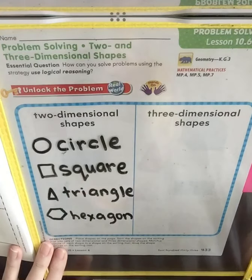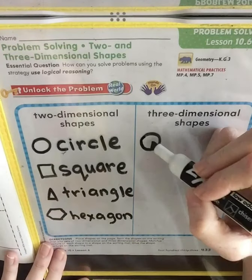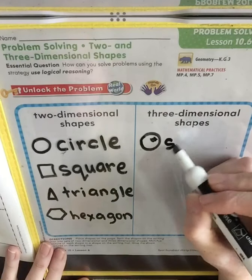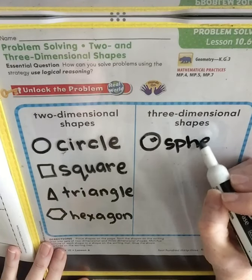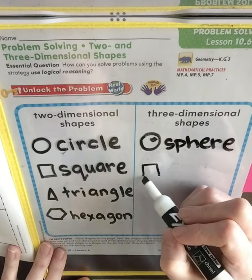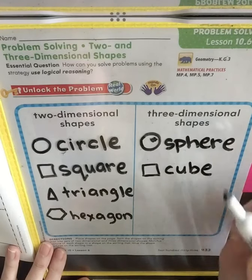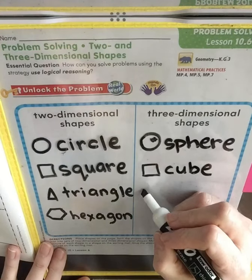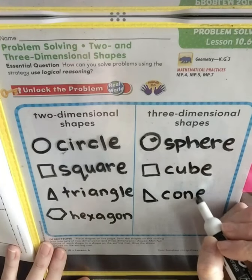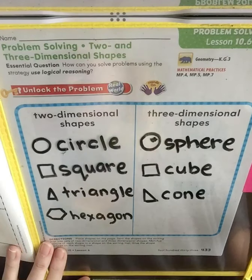Three-dimensional shapes that we've been learning about: we learned about spheres, and to kind of make it look three-dimensional, you can draw the little lines on it. We've learned about cubes, we learned about cones, and we've also learned about cylinders.